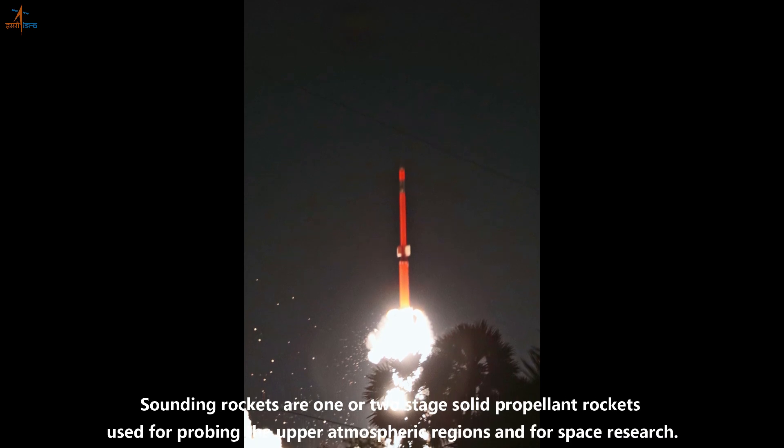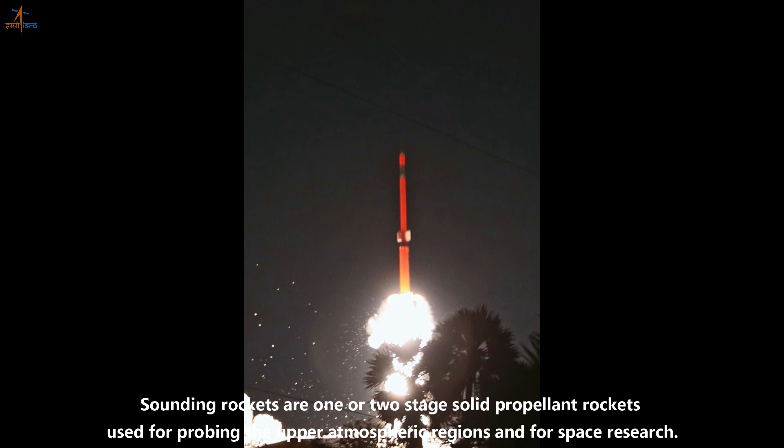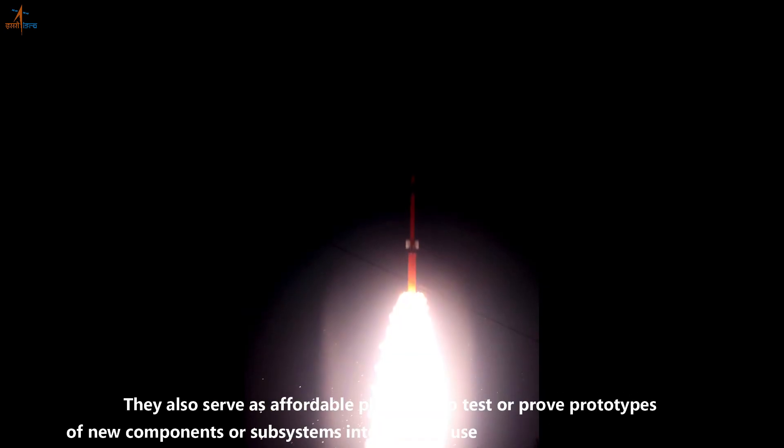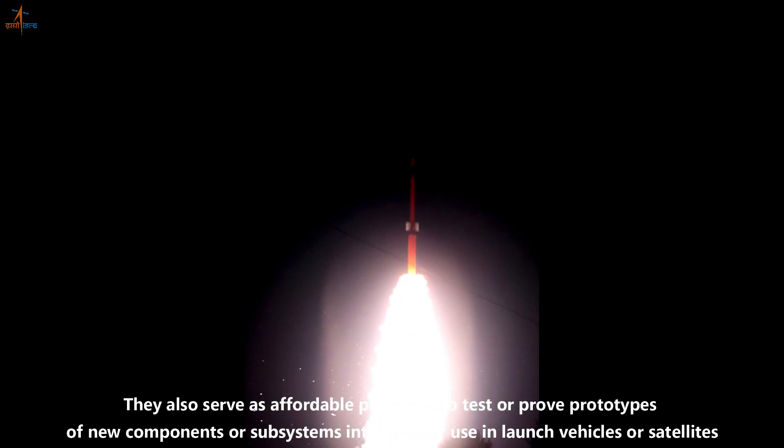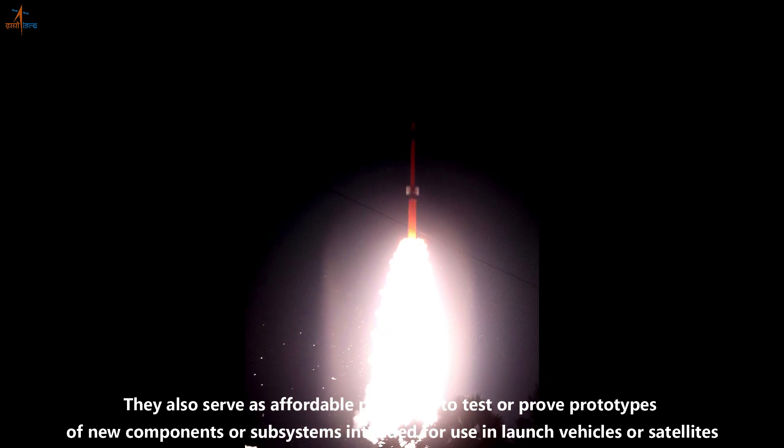Sounding rockets are one or two-stage solid propellant rockets used for probing the upper atmospheric regions and for space research. They also serve as affordable platforms to test or prove prototypes of new components or subsystems intended for use in launch vehicles or satellites.